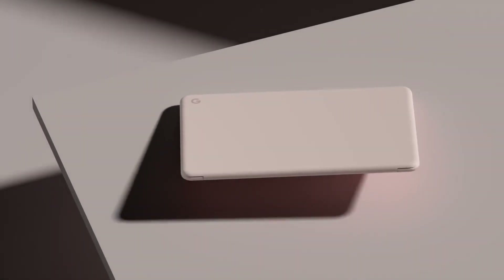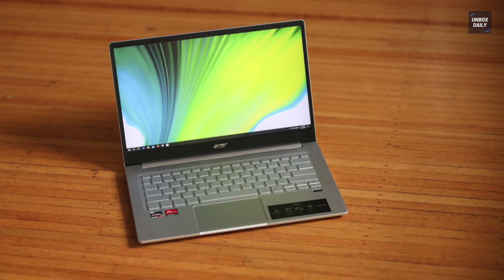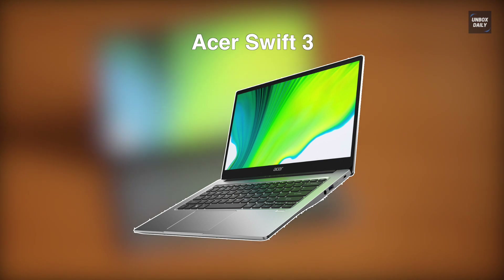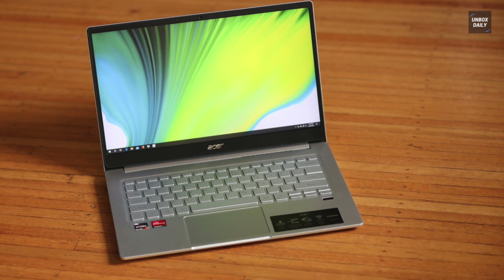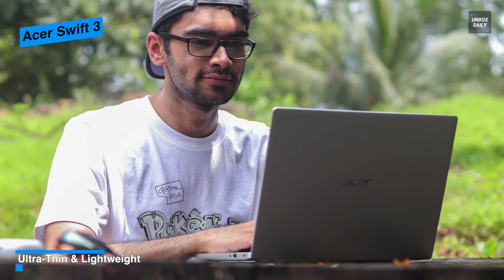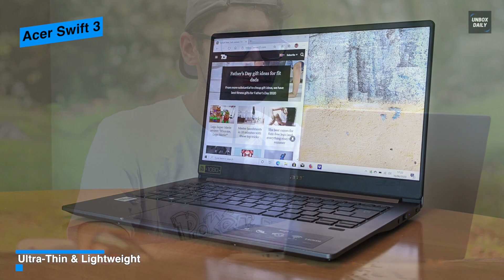Our list begins with the Acer Swift 3. With an Intel 11th Gen 2.8 GHz Core i7 processor and Iris Xe graphics, this Acer Swift 3 will provide you with vivid colorization and the speed to finish tasks faster. Its 14-inch in-plane switching display enables you to experience vivid colors and brighter images.